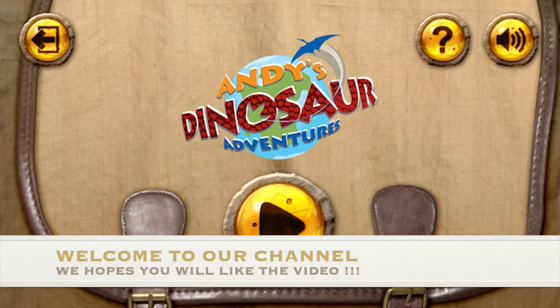Andy's Dinosaur Adventures. Are you ready to come on a dinosaur adventure with me?